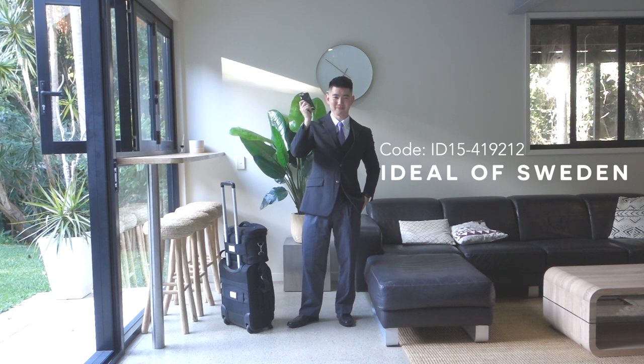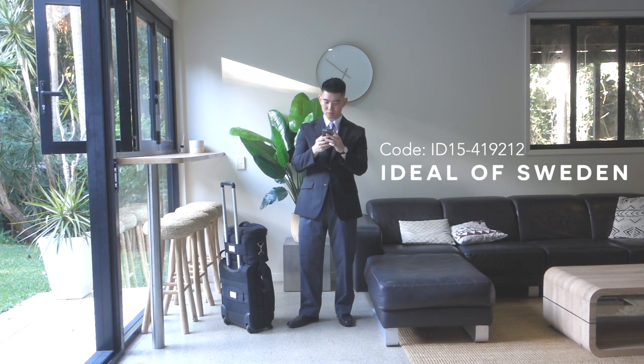Thanks to today's collaboration with Ideal of Sweden, I have a 15% discount for you for staying till the very end of the video. Make sure to use the link below and use my discount code at checkout. Thank you so much for watching and I'll see you in the next video.